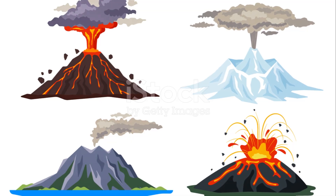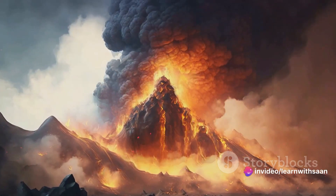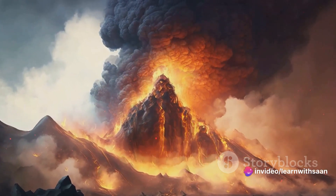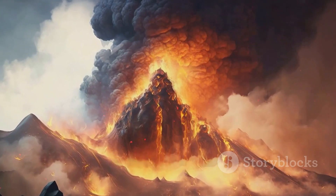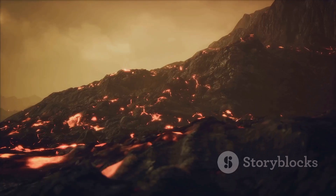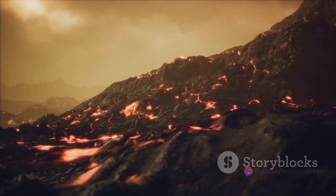From shield volcanoes with their broad, low profiles to the explosive stratovolcanoes, there's a fascinating variety. And here's a common misconception: not all volcanoes spew out lava. Some erupt with ash and gas, transforming the surrounding landscape into an otherworldly spectacle.